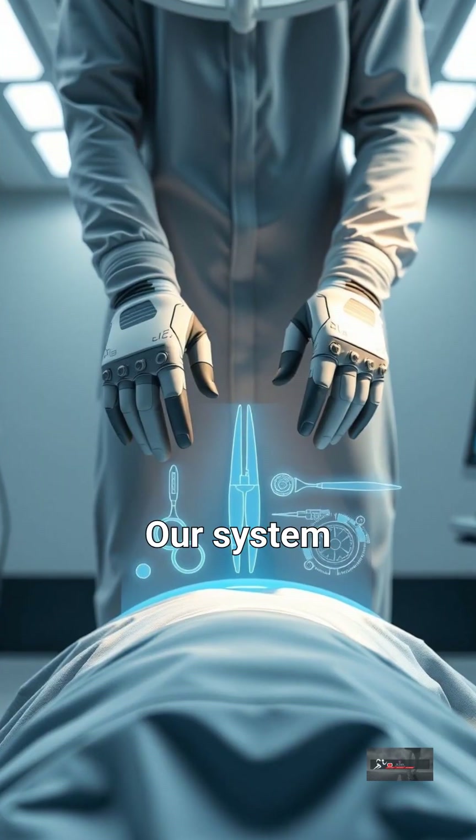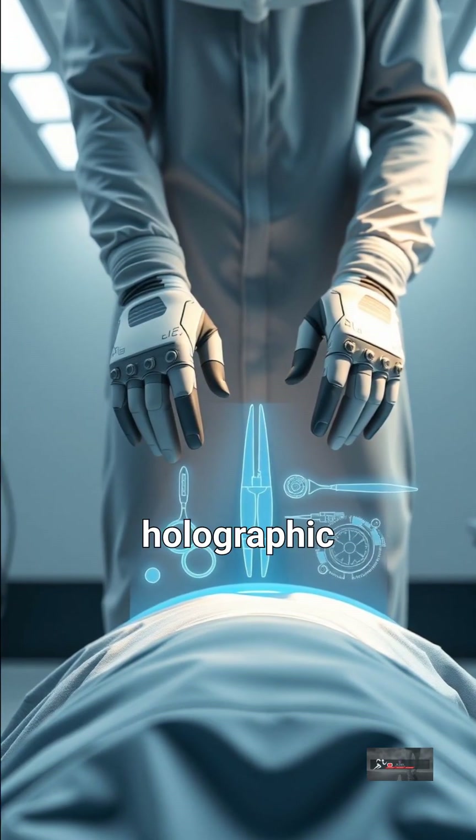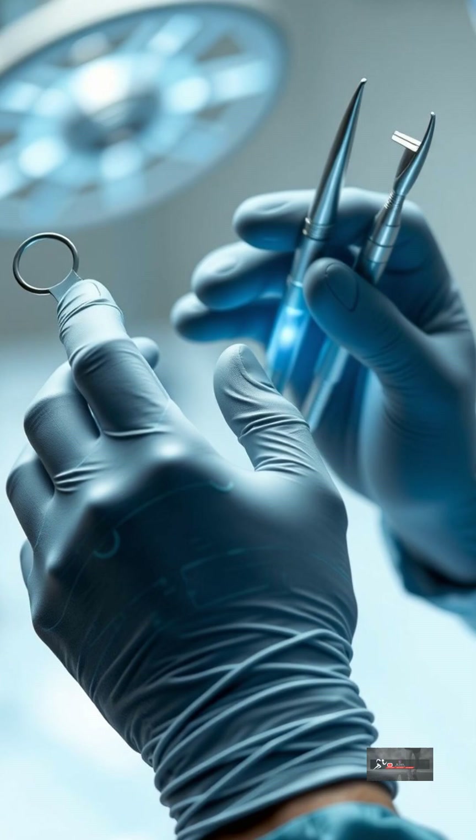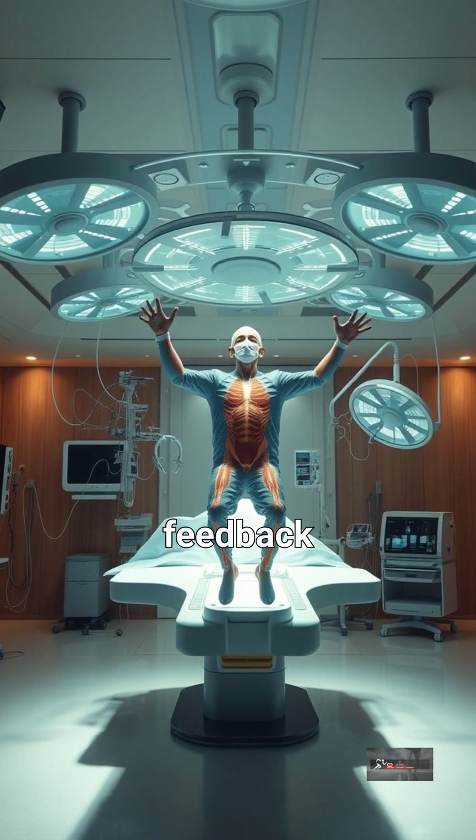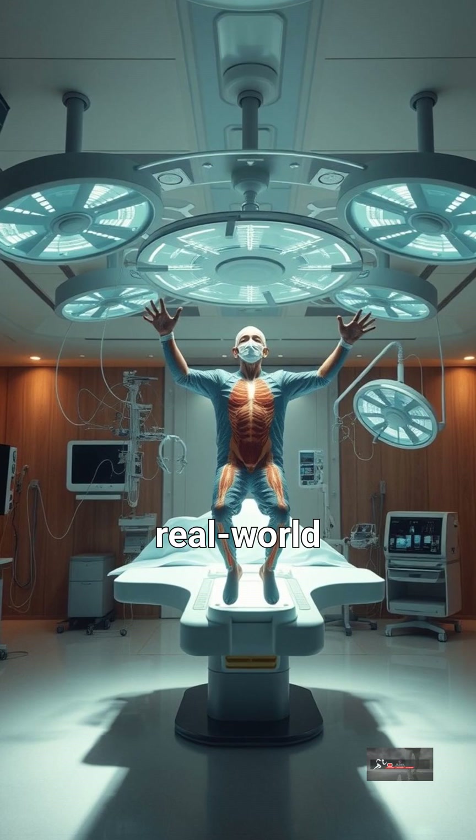Our system employs advanced holographic projection, creating interactive surgical tools. Surgeons manipulate these tools with haptic feedback gloves, simulating real-world resistance.